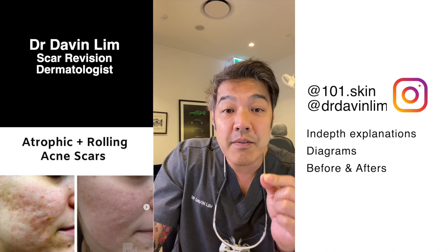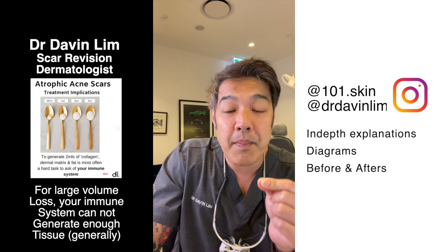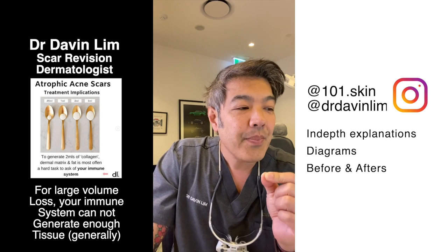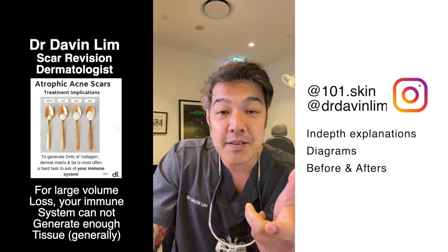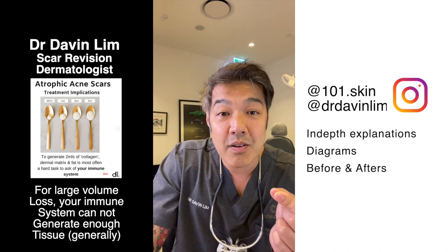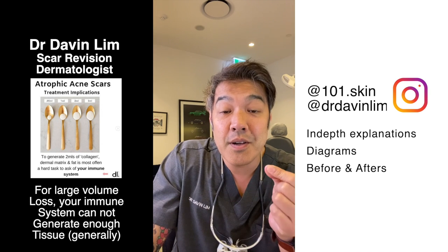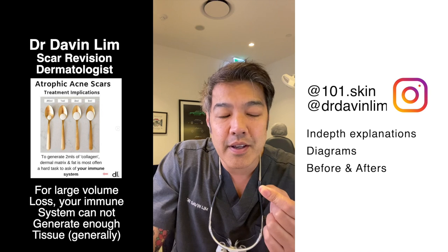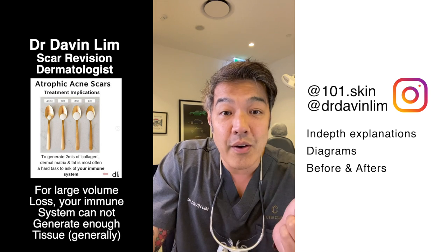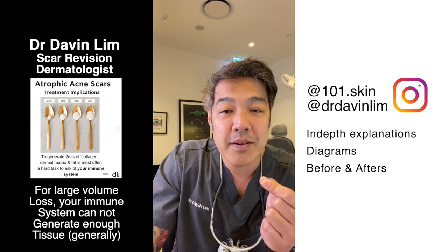Dermal fillers give your skin the support it needs to repair significant atrophic scars. If you have big holes in your skin, chances are that's due to adipose or fat atrophy. In the context of lasers, the answer is no, because lasers themselves do not generate adipose tissue.